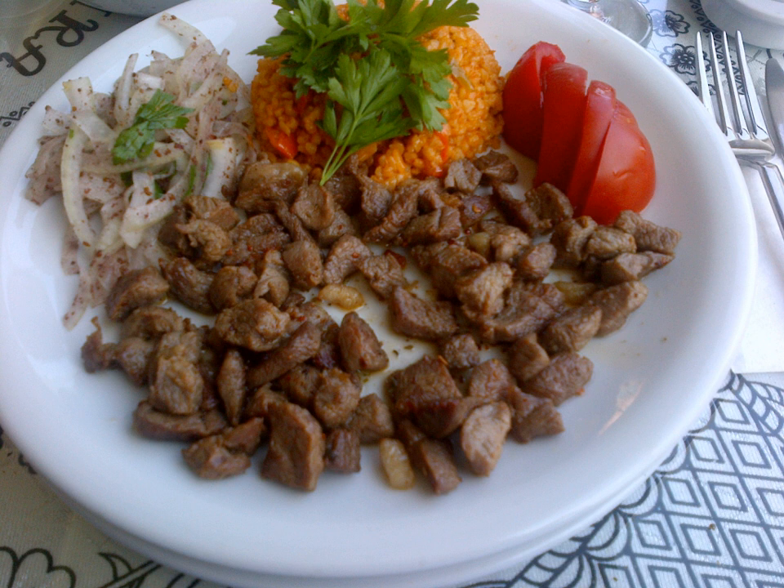Kavorma is a broad type of fried or sautéed meat dish found in Turkish cuisine. The name also refers to canned or preserved versions of a similar dish, prepared by dry frying the meat to render down the fat.